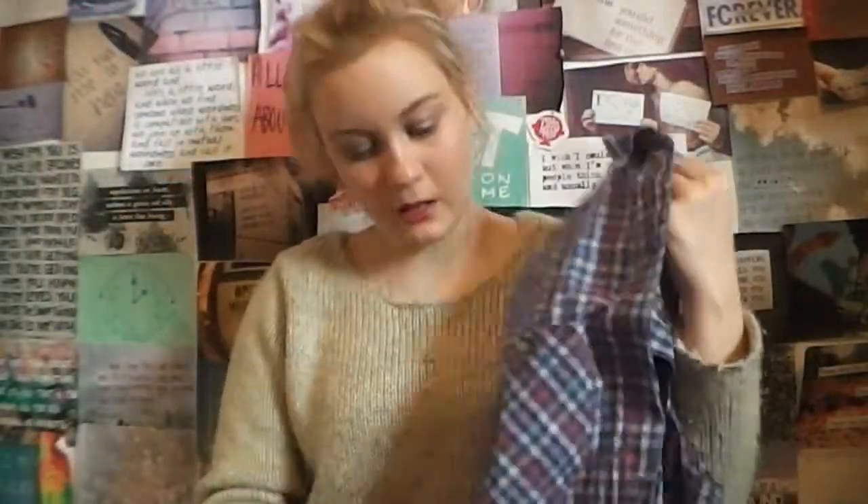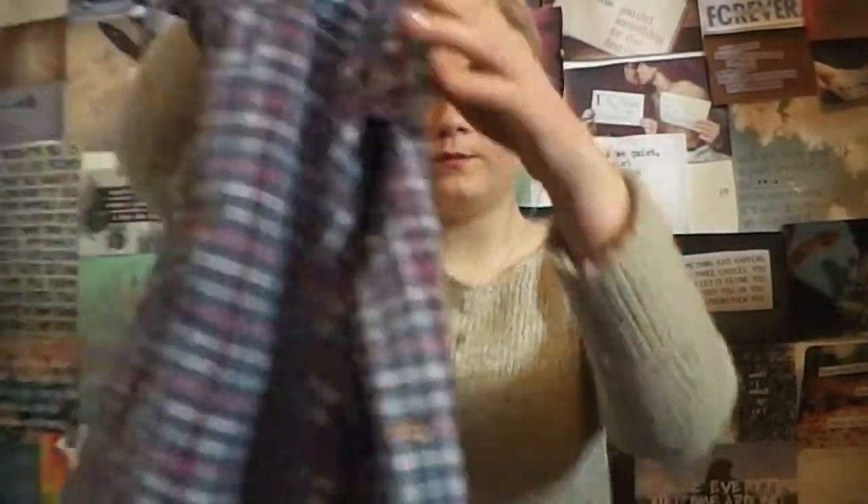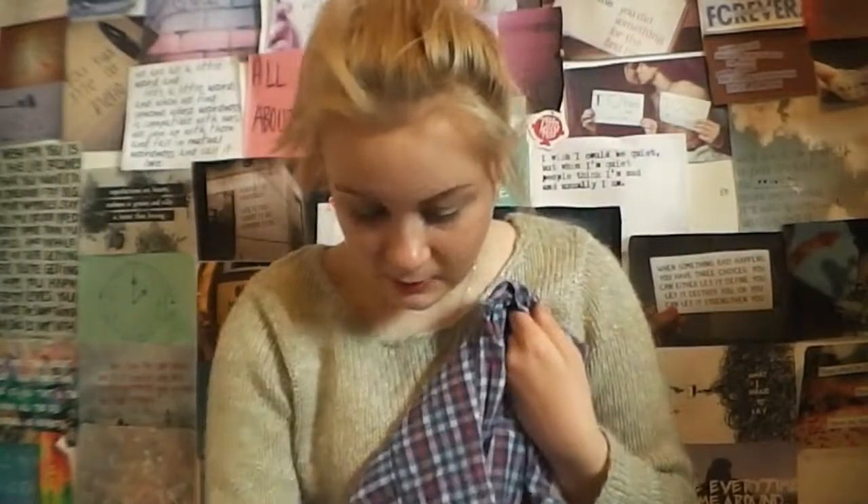The last thing from that charity shop was this sleeveless check shirt with a collar — it buttons all the way up. It's purple, pink, orange, white, and blue. I really like it and it was only £1.50, which is pretty good. For the summer it would be a nice piece. I probably won't wear it that much, but for £1.50 you really can't go wrong.